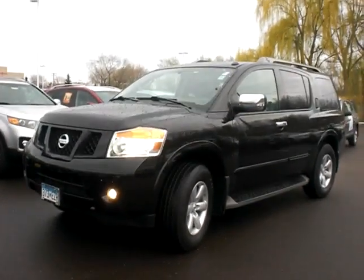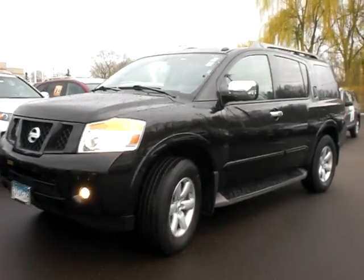Hi, this is Chad down at Luther Nissan Kia, here for the 2011 Nissan Armada. It has a very sharp color — black is great on the Armada. It really accents the lines very nicely.